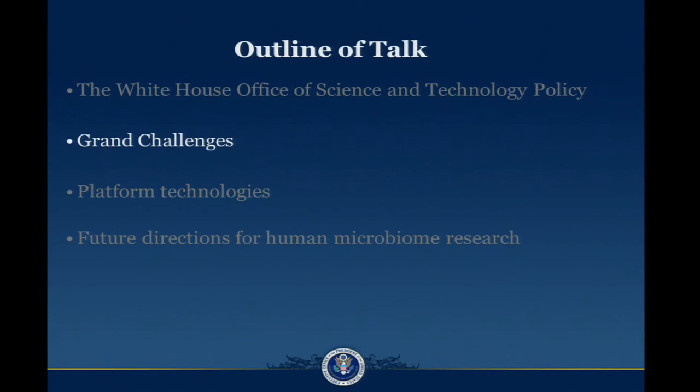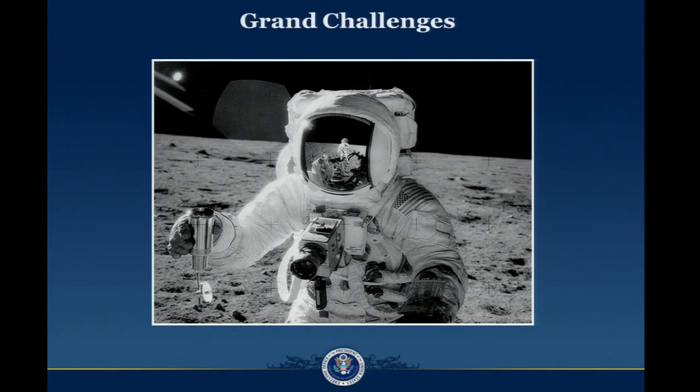Something that the president is very excited about is: what are the grand challenges for the 21st century? We are all familiar with the concept of grand challenges. The mission of getting a man to the moon that President Kennedy called for in the 1960s is a great example. The Human Genome Project is another one. More recently, we've seen other decentralized, non-government organized types of grand challenges, such as the establishment of Wikipedia — putting all of the world's knowledge online where anybody can access it.